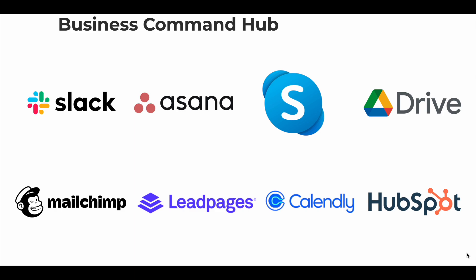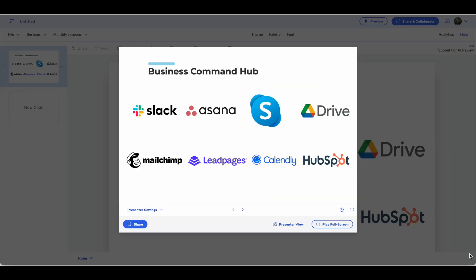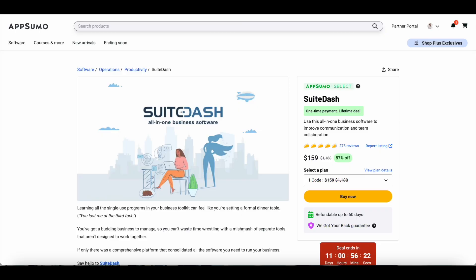SweetDash helps you streamline team communication and client collaboration with just one tool. If you're currently using all of these tools or similar ones, you may be paying a very large subscription fee. Instead of doing that, you can get lifetime access to SweetDash for just $159 and streamline your team collaboration and client collaboration by using just one tool.